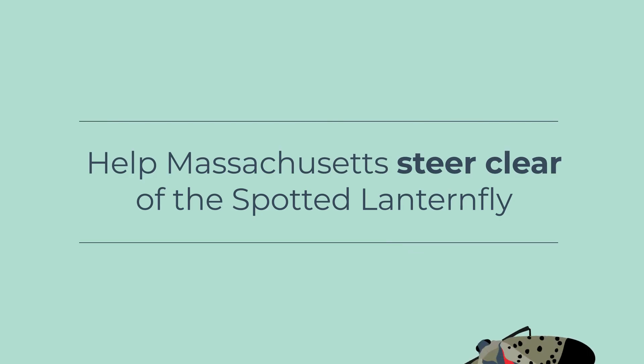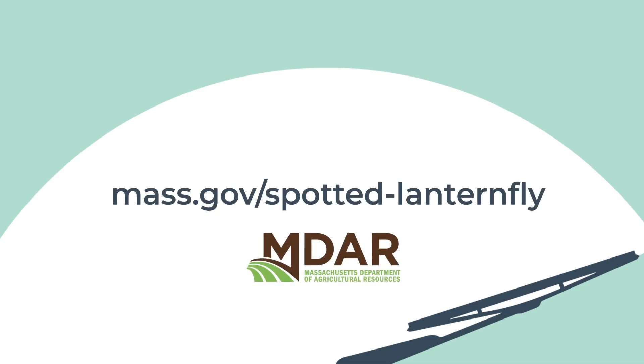Thank you for helping to slow the spread of destructive spotted lanternflies in Massachusetts. Your efforts are vital for protecting our agriculture and our forests.